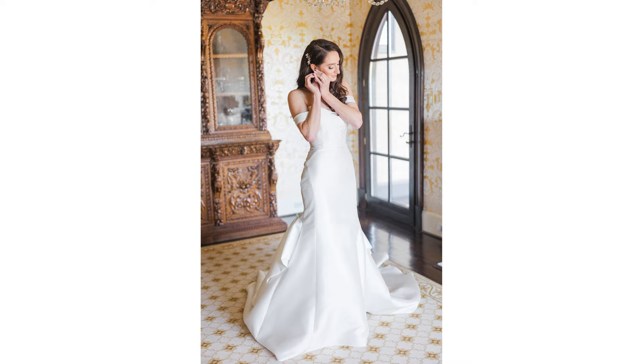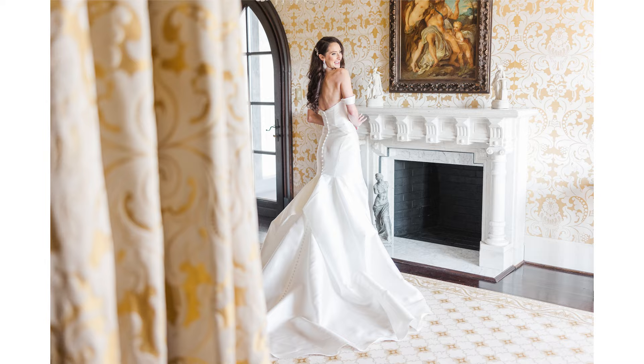If you only have a 50mm lens, that can work — you just have to be able to fit the entire person and the entire dress in the shot. So if you have a 50mm, make sure you're set up to back up far enough, clear some furniture, move people to the sides, so you have the distance to capture the full-length shot of the dress.